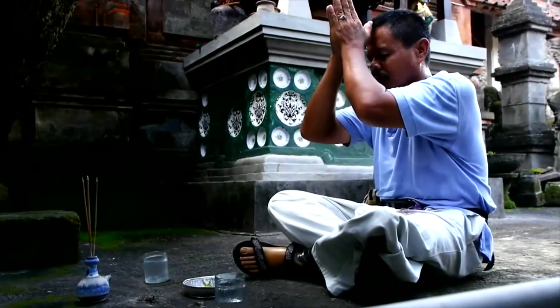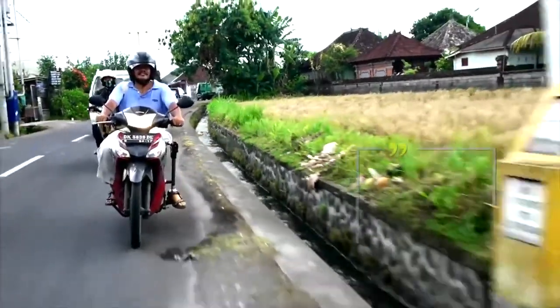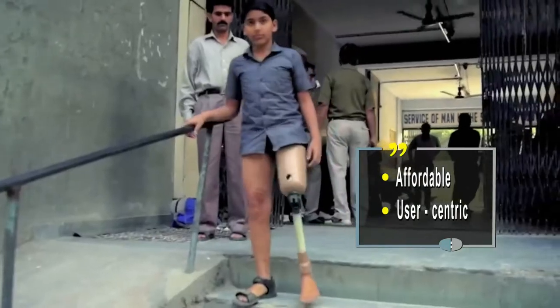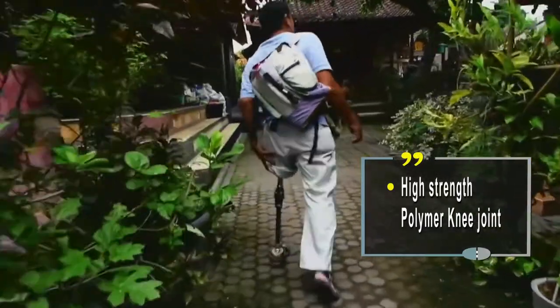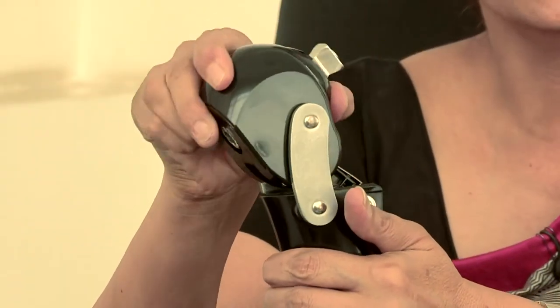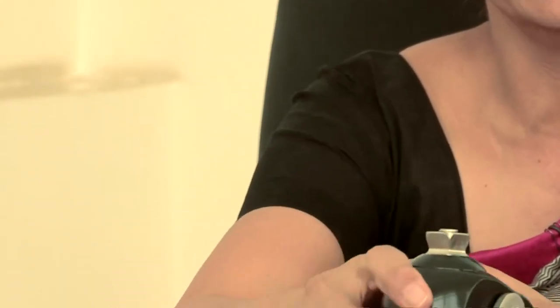We saw with our users that they were squatting more, or they were bending in prayer, or they were kneeling. Many people need to ride a bike to get to and from work. By virtue of the geometry of the linkages, the Remotion knee provides stability in stance and ease of initiation of flexion during swing.